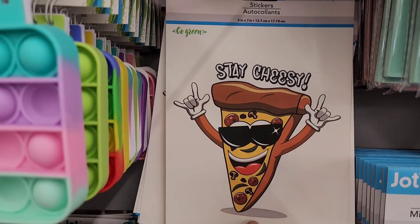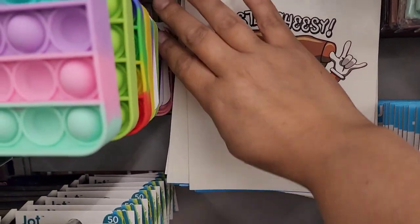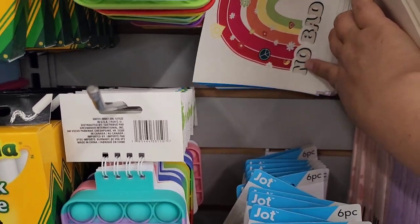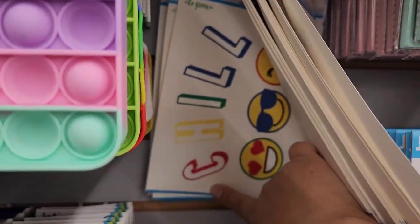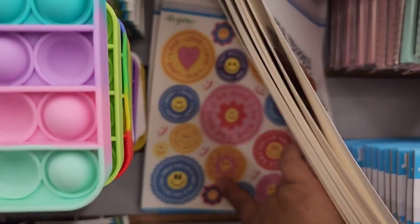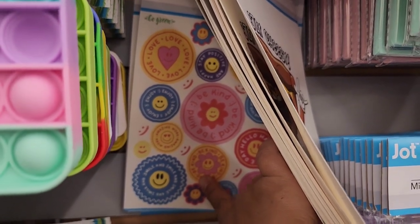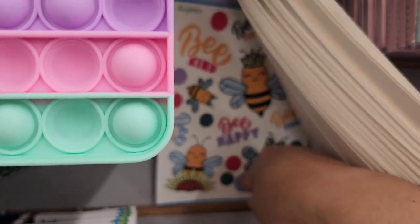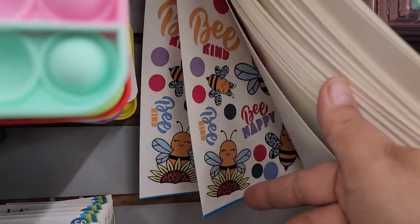I've seen some cool stickers over here. This one says 'Stay Cheesy' with a piece of pizza. We have 'No Bad Days,' 'Chill' with emoji faces, all these little daisy and flower faces with little sayings, and then back here I saw 'Be Kind, Be Happy' with the bees. How adorable is that?